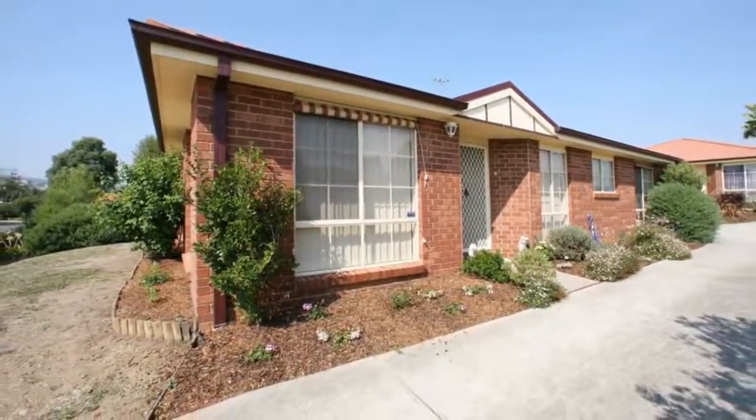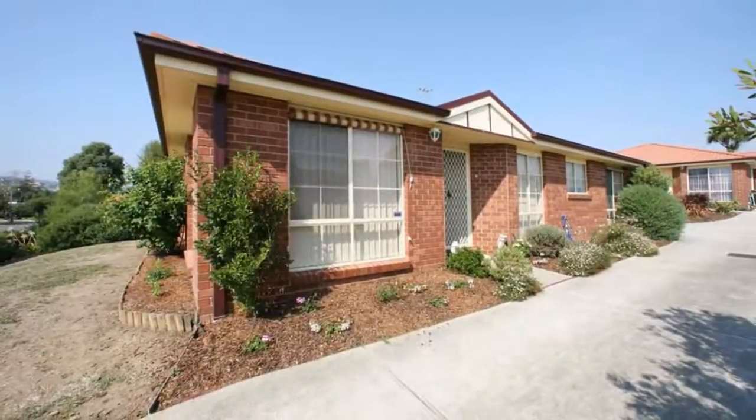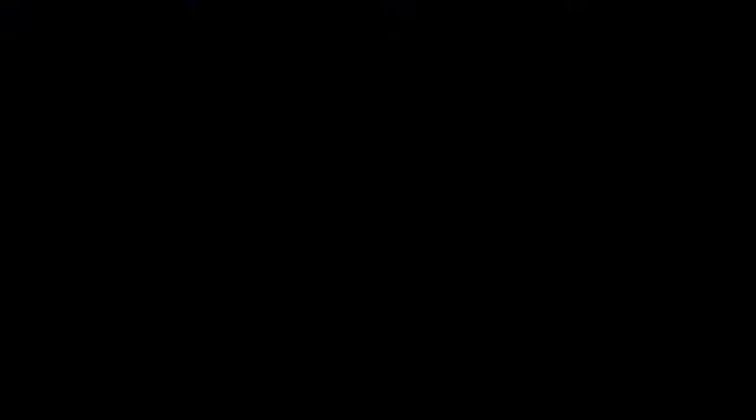Available the 16th of February 2018, this neat and tidy 3 bedroom home is the front unit of only two on the block.